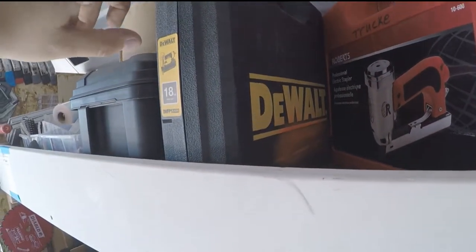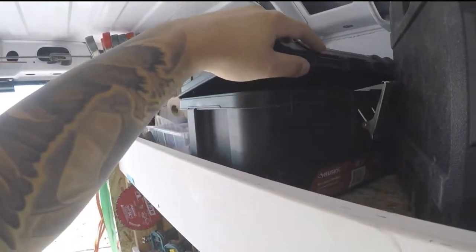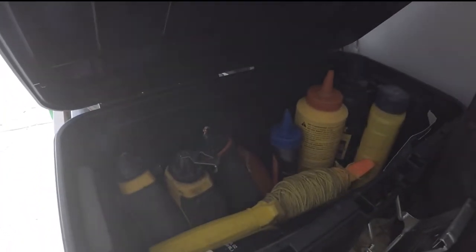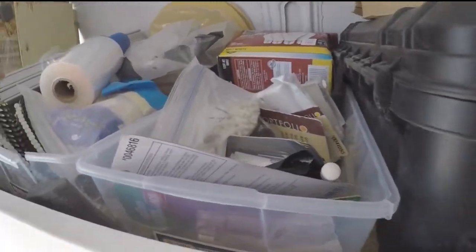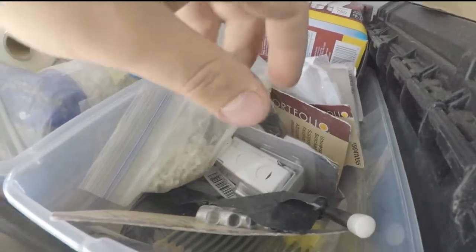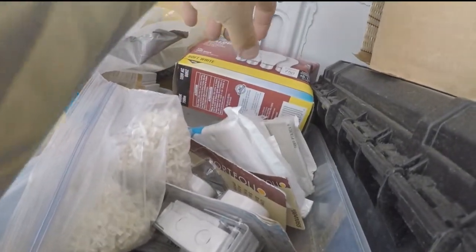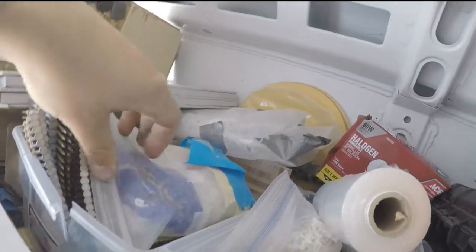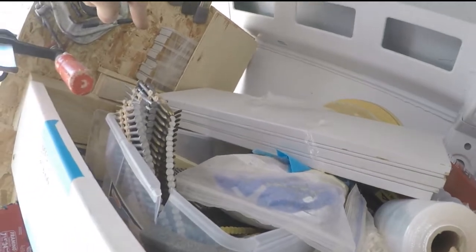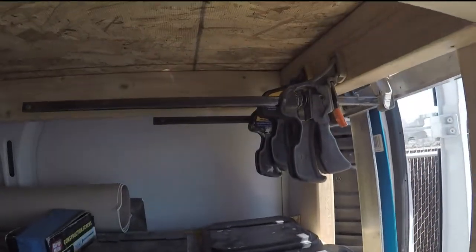Carpet stapler, 18-gauge brad gun, more tape. This box has string lines and chalk lines, chalk. More hardware — random hardware as well: closet stuff, cabinet stuff, plate covers, punch list items, light bulbs, plastic for wrapping up trim, some framing nails, shim material, shims back there. Clamps here, clamps up here, more clamps in there.